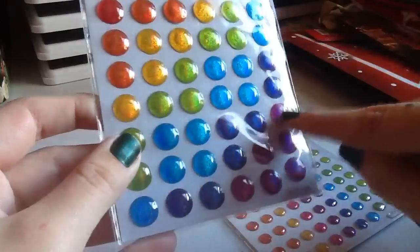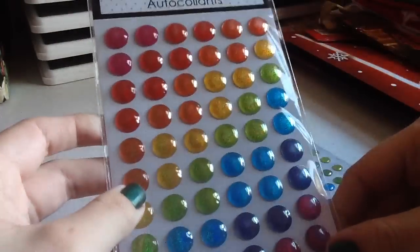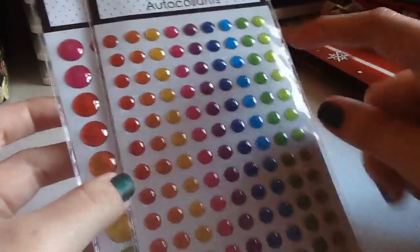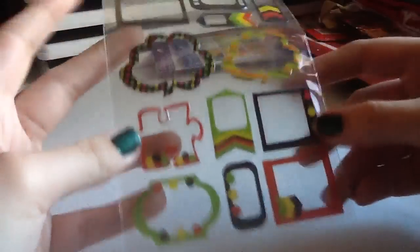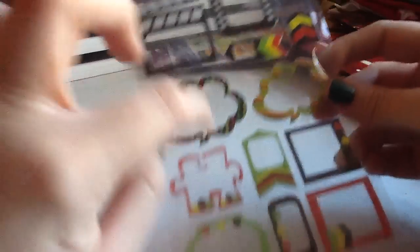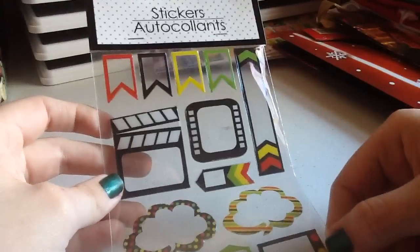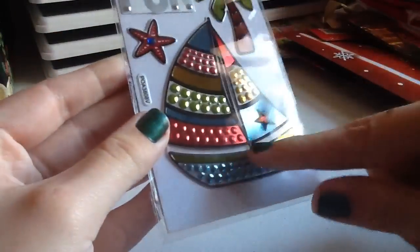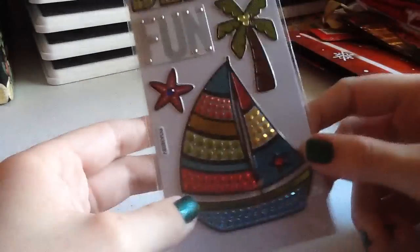I found these which I remember seeing others show before but never found myself — they're kind of like enamel dots but glittery inside. I got these bigger ones which bring 60, and this small pack which brings 117. I also got this embellishment with banners and a film strip design — I liked the different colors of it. And the last sticker I got was this beach one with little rhinestones and a metallic finish.